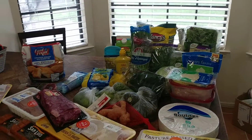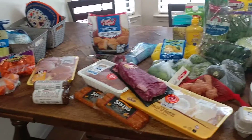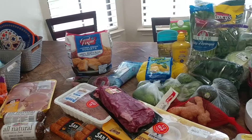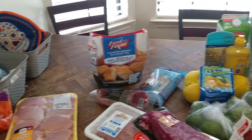Hey everybody, happy Wednesday and happy grocery day! Most of this is Aldi. We did not get a whole lot from HEB or Sprouts, but I wanted to come on here and inform you of the deals from all the places we went to today.